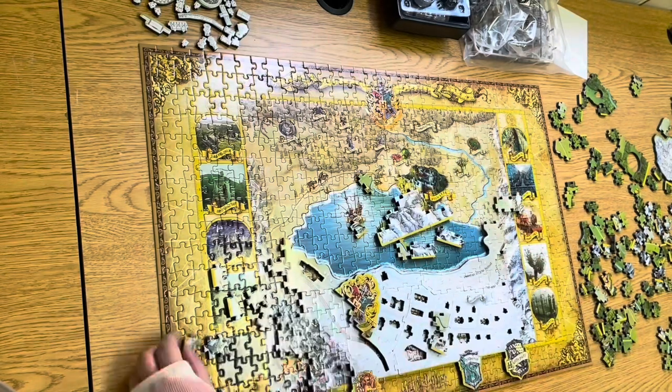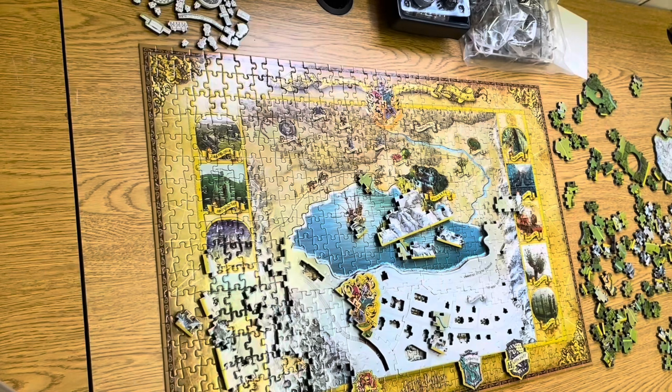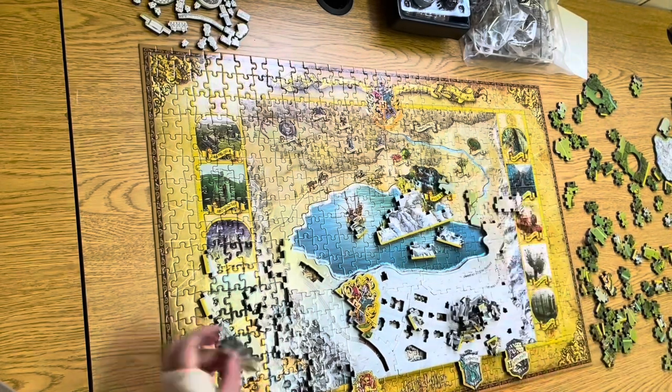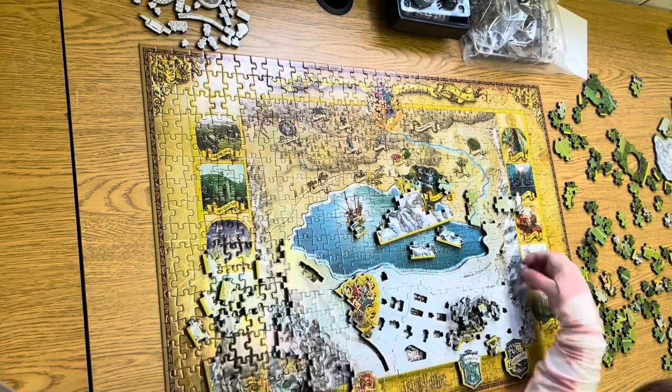When you build a 3D model, you're not only working hands-on in architecture and design, but you are creating a little piece of art to showcase around your house.